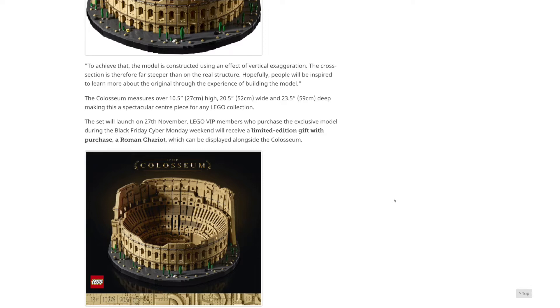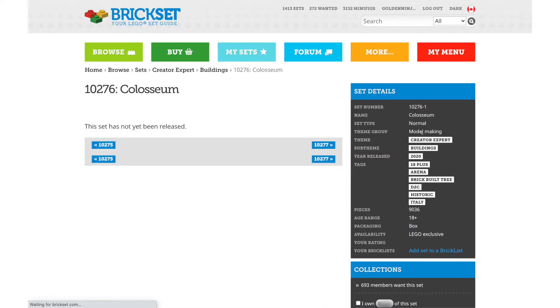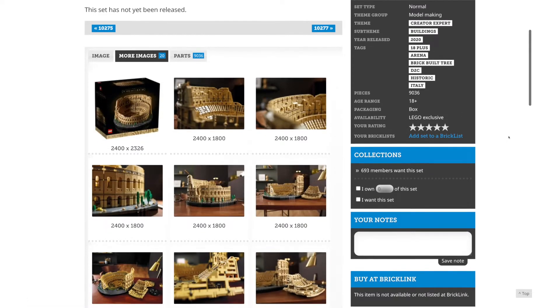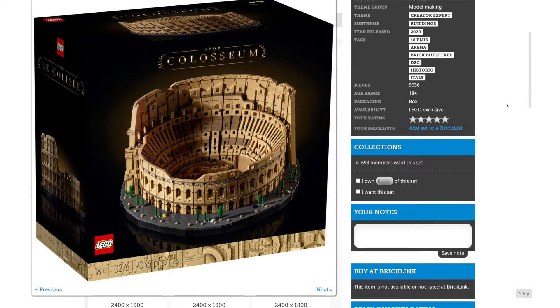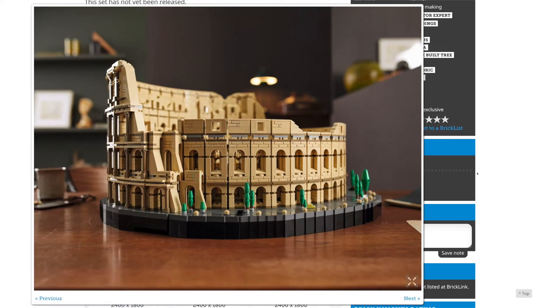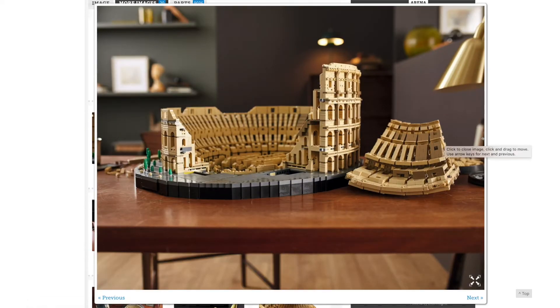I really want to see this in person at a LEGO store before I decide whether or not to buy it. I made a separate video on that limited edition gift-with-purchase set — the Roman chariot — releasing only with purchases of the Colosseum over Black Friday weekend. For me, that's not enough to tempt me to buy it immediately. $550 is a lot of money. I haven't really saved for this in advance like I did with Hogwarts and Diagon Alley, so I might be holding off.